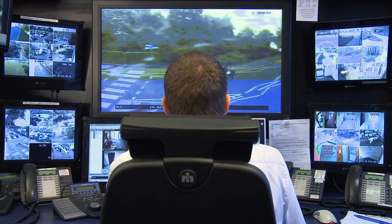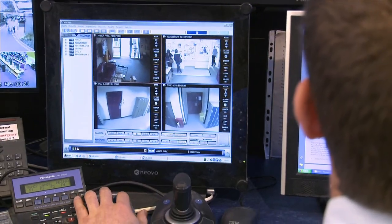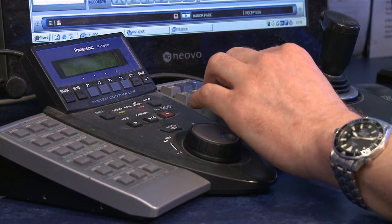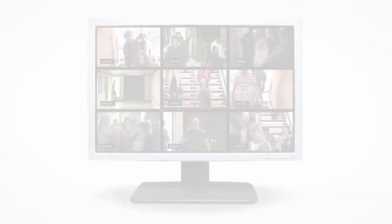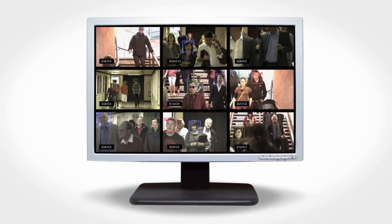Checkpoint S is a method of identification far more reliable and much faster than human surveillance alone. As thousands of faces pass multiple cameras, we no longer need to rely on human memory to pick out a convicted criminal or VIP from the crowd. Checkpoint S does it automatically, instantly and never forgets a face.